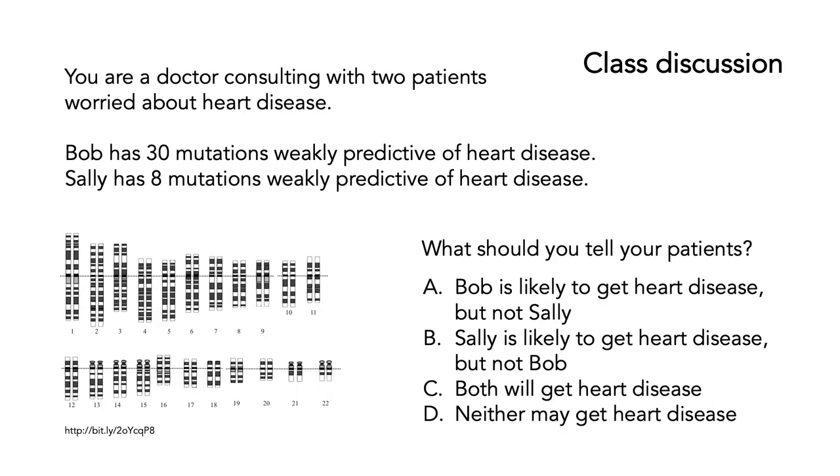Here's another question. You're a doctor consulting with two patients who are worried about heart disease. Bob has got 30 mutations that are weakly predictive of heart disease. Sally has got eight mutations — again, weakly predictive of heart disease. You're the doctor. What should you tell your patients? A, Bob is likely to get heart disease but not Sally. C, both will get heart disease. Or D, neither may get heart disease.